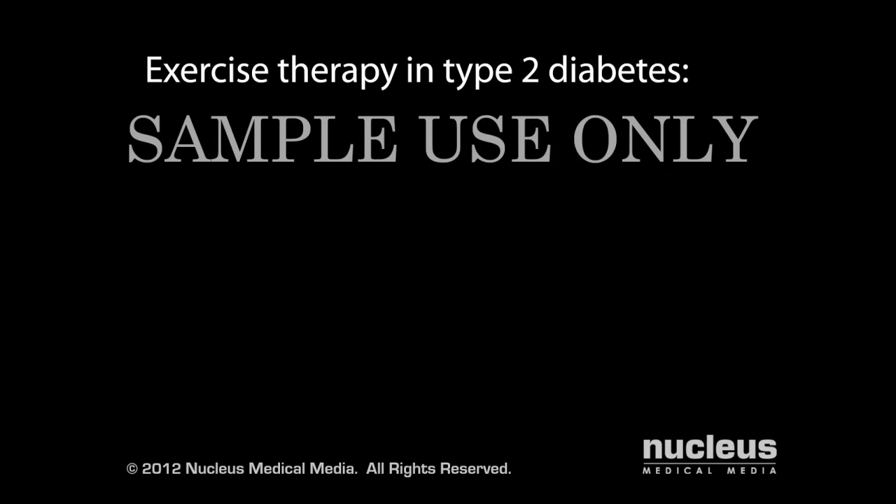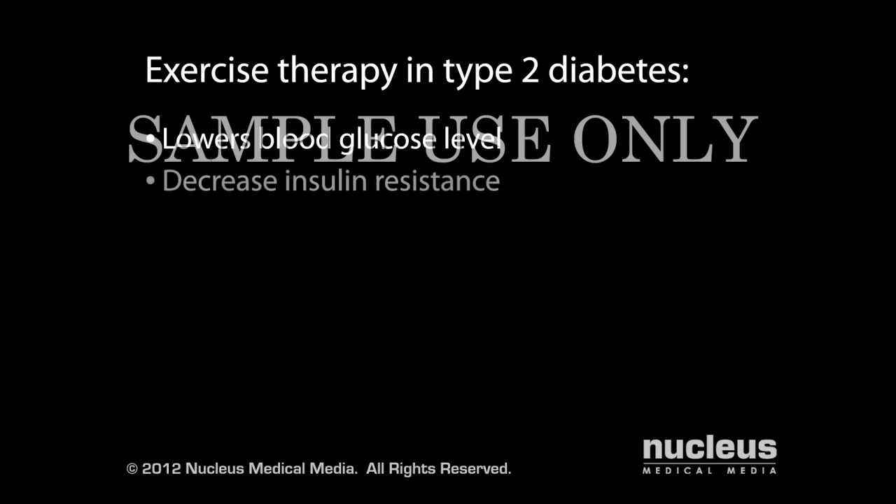Getting regular exercise, even just 30 minutes a day, will lower your blood glucose level, decrease insulin resistance, and may lead to weight loss.